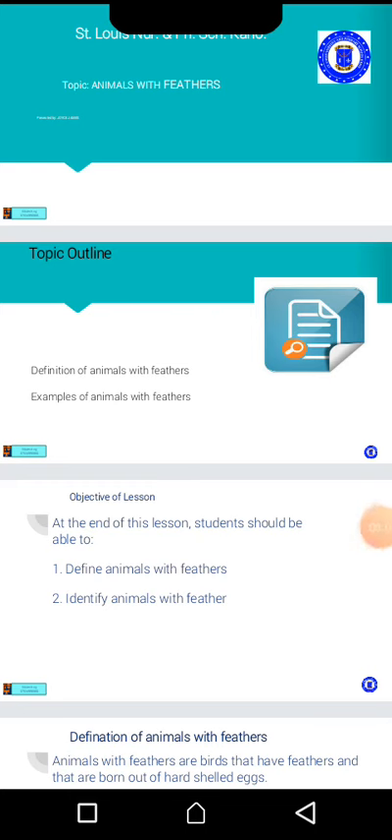Good morning children. How are you all? And how is the lockdown? I hope you are all safe. Our today's topic is animals with feathers. I want you to repeat that. Animals with feathers.